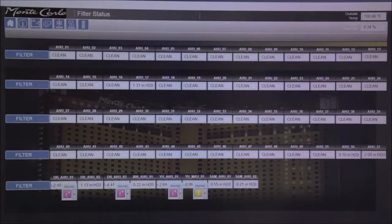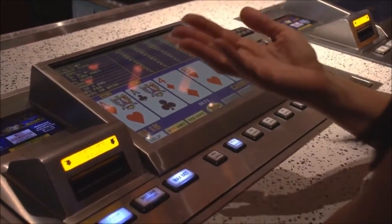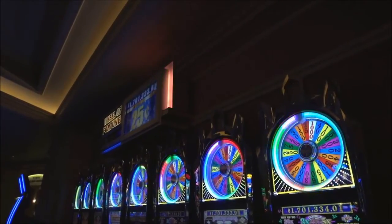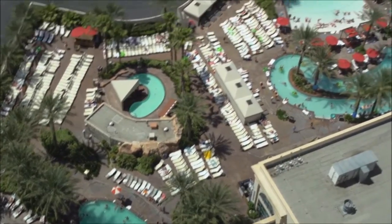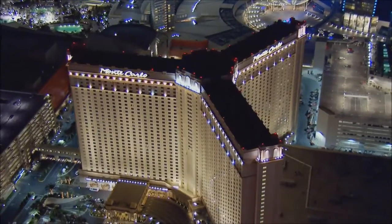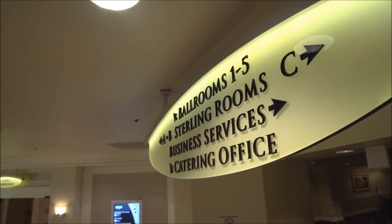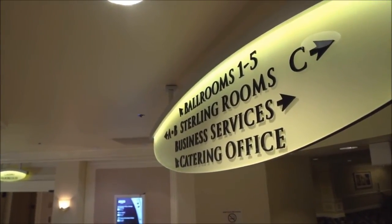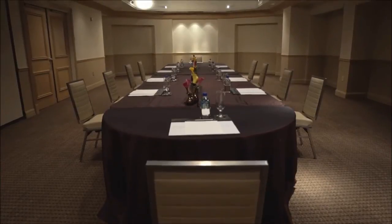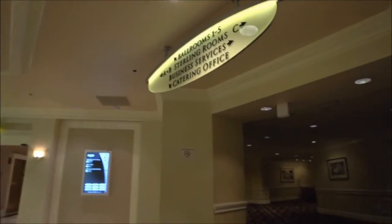The Siemens Desigo CC building automation system solution has helped the Monte Carlo provide a better and more comfortable customer experience, and it will support future plans for this ever-changing, always entertaining, world-class resort and casino. I can see integration with outside lights so they're automated and go on and off based on scheduling. I can also see integration with the convention area — when a ballroom is occupied or not occupied, those are things I'll be looking to integrate with the new system.